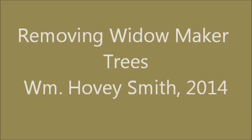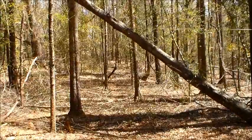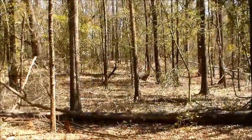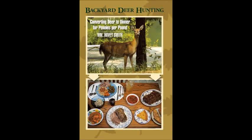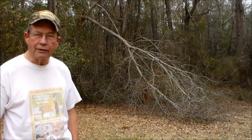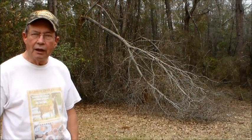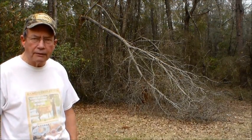Removing Widowmaker Trees — William Hovey Smith, 2014. I'm the author of Backyard Deer Hunting, and occasionally we have to remove some dangerous trees from our woods. This is Hovey Smith, the backyard sportsman, and what I'd like to talk to you about is removing widowmakers.